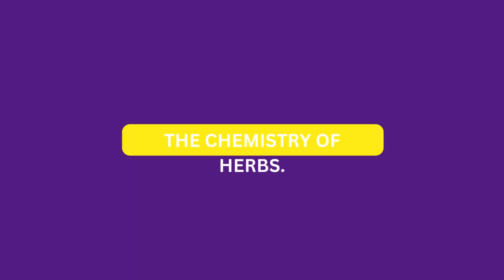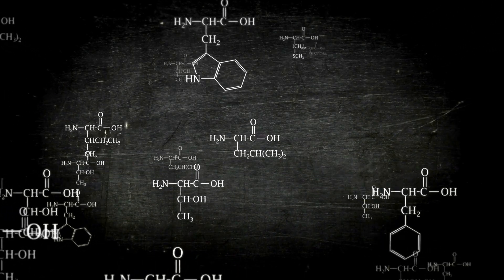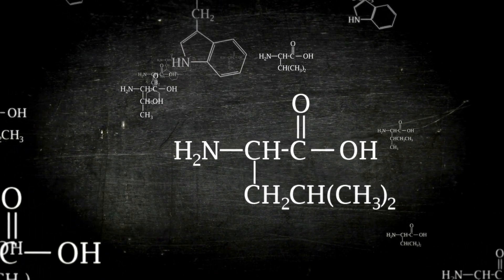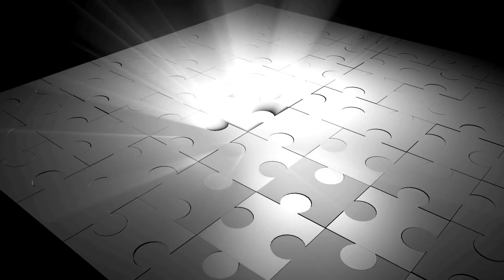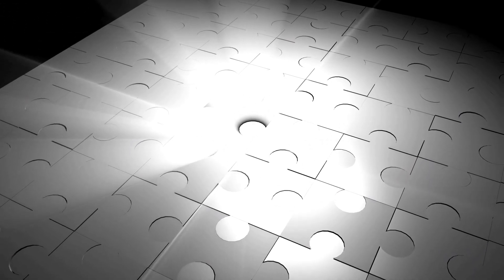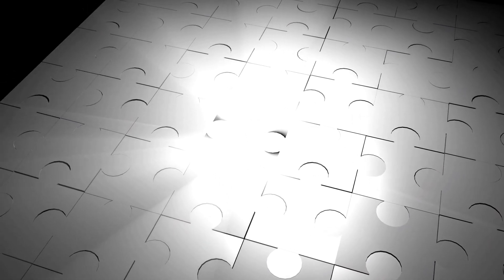Now let us look at the chemistry of herbs. Herbs are like nature's chemical treasure troves, containing a plethora of compounds that work harmoniously within our bodies. Think of these compounds as pieces of a puzzle, with some common elements shared among different herbs.